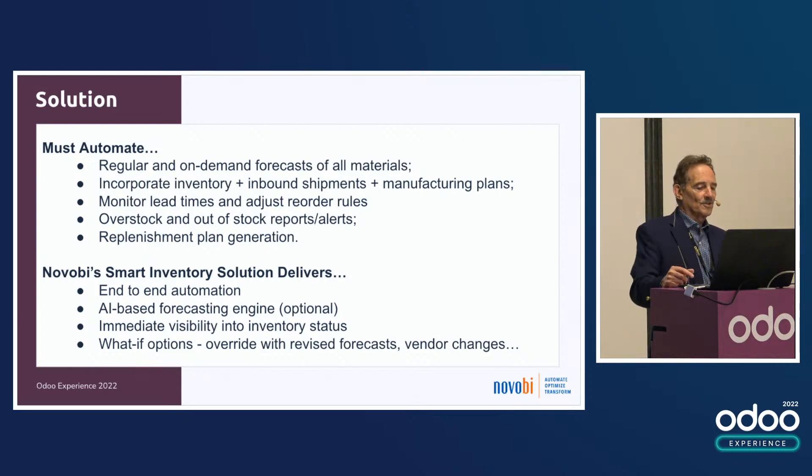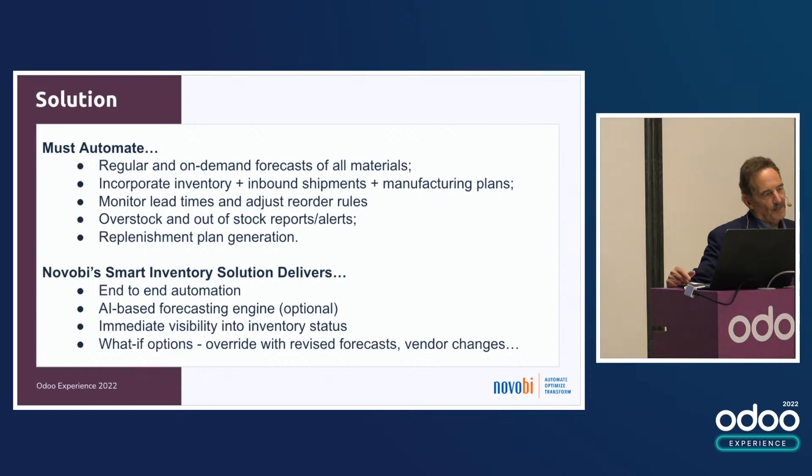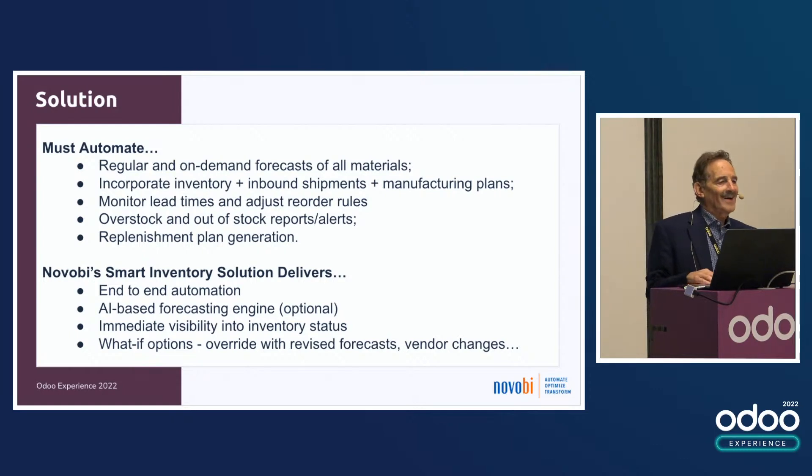We've built this end-to-end automation. We're going to focus on replenishment today, but part of the solution is also a forecasting engine — we call it the Smart Inventory Engine. It's AI-based and has a lot of automation built into it to figure out, across hundreds or thousands of products, components, and materials, how to forecast three months, six months, or 12 months out.